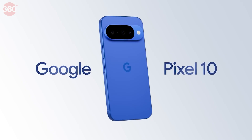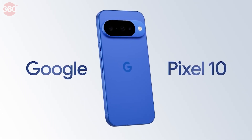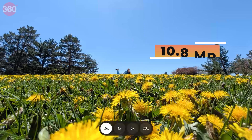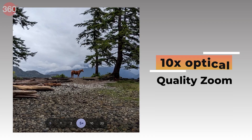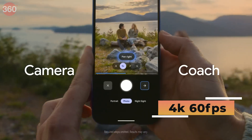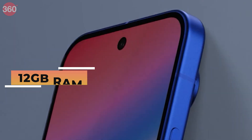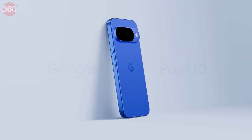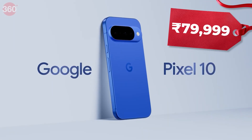First, the new Pixel 10 lineup. The base Pixel 10 is a more complete package — we have a 48MP wide, 13MP ultra-wide, and a 10.8MP 5x telephoto lens with up to 10x optical quality zoom, with all cameras recording up to 4K 60fps video. With 12GB RAM and 256GB storage, this is the most affordable Pixel in the lineup at 79,999 rupees.